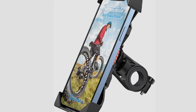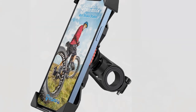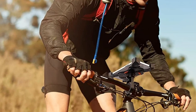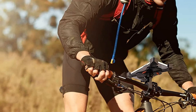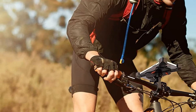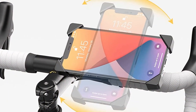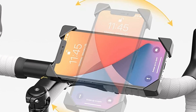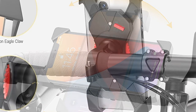It's easy to install and can be mounted on almost any bike. Customers also get a 12-month no-questions-asked warranty from the brand. In short, it's one of the best and most reliable phone mounts you can use. That's all for today. All the product links are in the description down below. We upload videos every single day, so don't forget to subscribe and hit the bell button for upcoming video notifications.